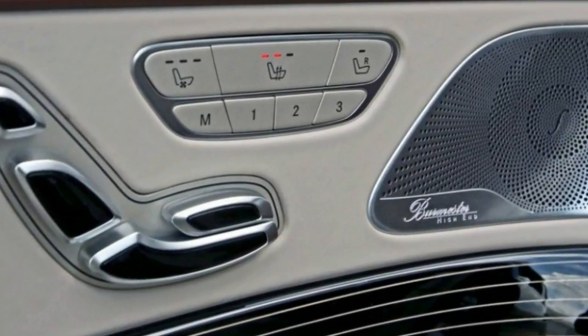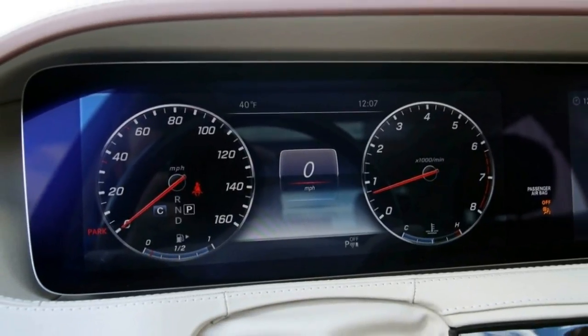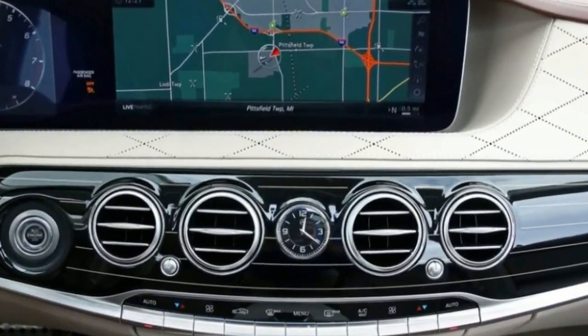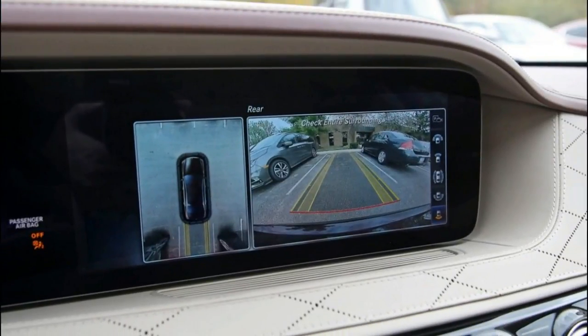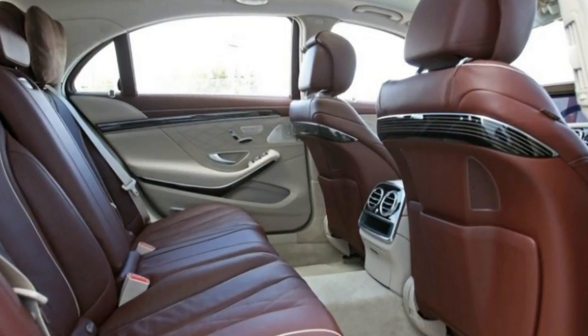Only the interior rear-seat accommodation could be considered less than five-star. Mercedes-Benz gives S-Class buyers the option to remove the fifth seat to make room for a full-length center console. Despite the Benz's interior dimensions being similar to its rivals — since they're all large limousines — space isn't at a premium; it is premium.